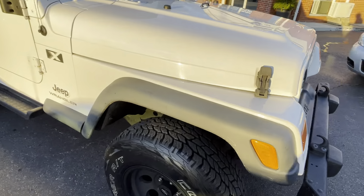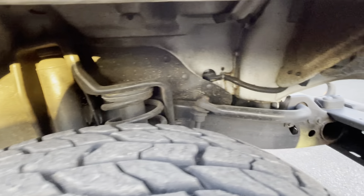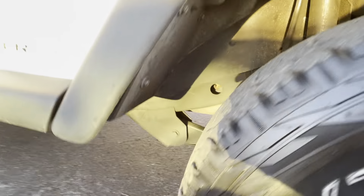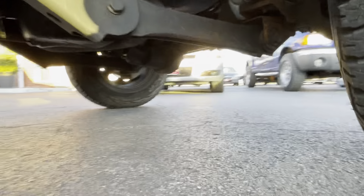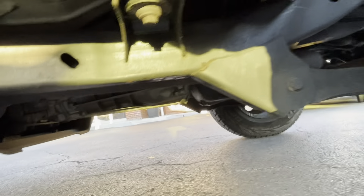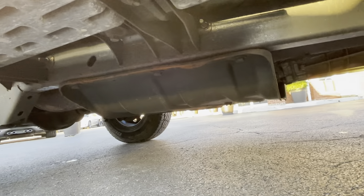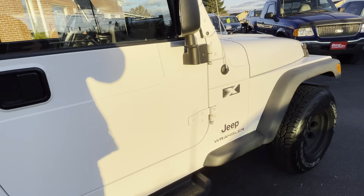It truly checked out to need absolutely nothing in our service shop. We changed the oil of course — we change the oil on everything we sell — but we did not find any needs. You can see how nice the frame is, how nice the underside is. The paint is remarkable.